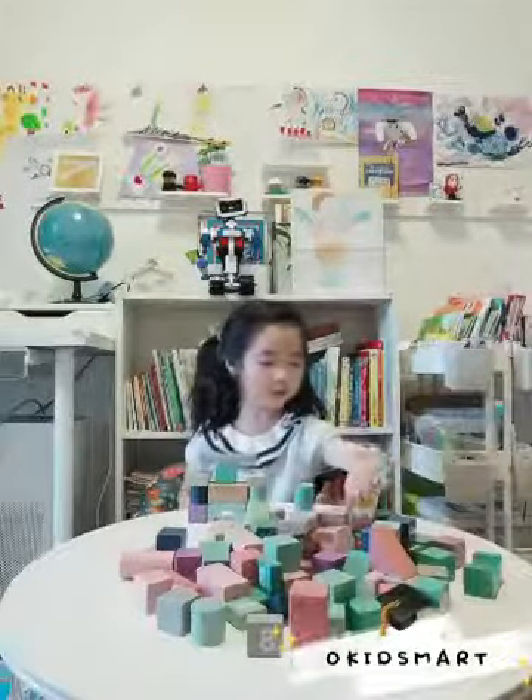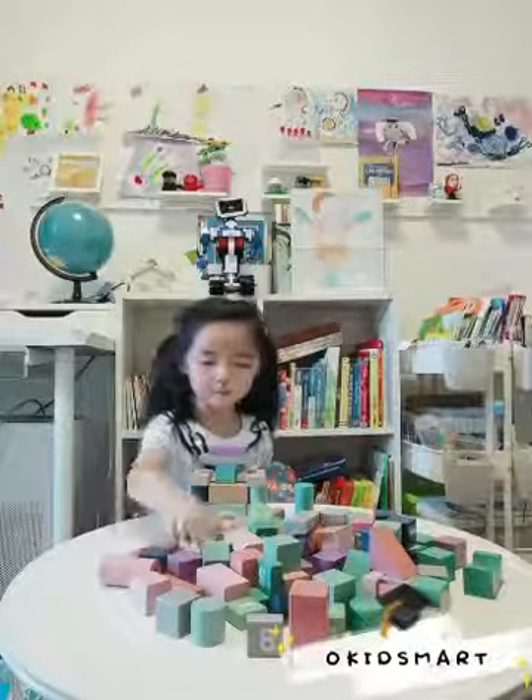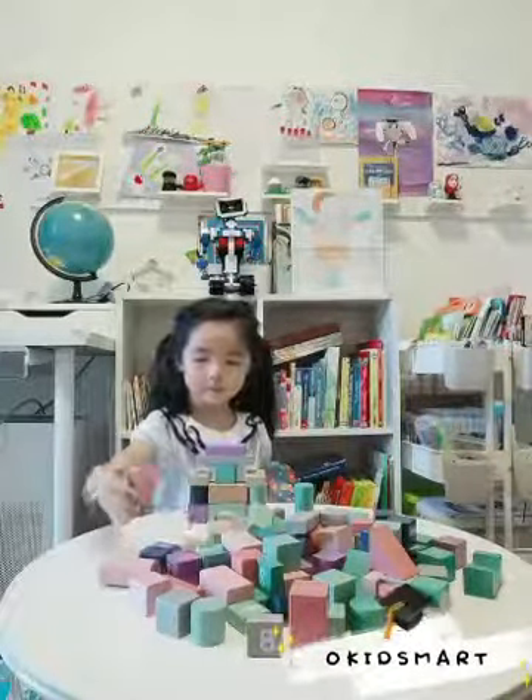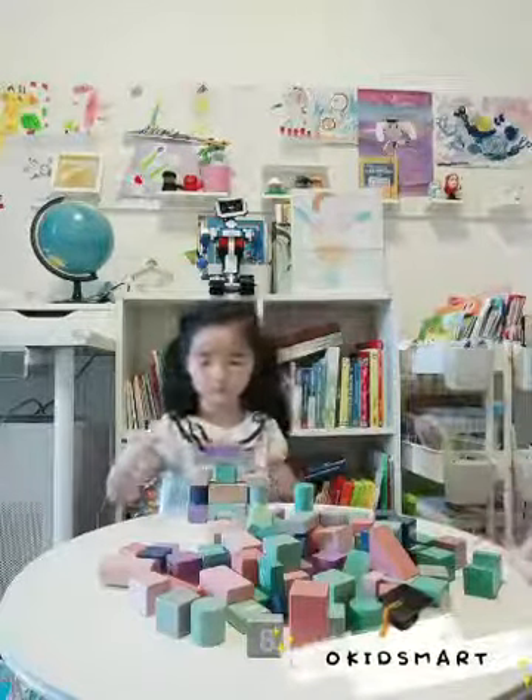So in fact, I think blocks are quite traditional toys for children, but very inspiring and very useful. And it's always with a lot of fun for children to build their own thing with different color and different form. Not bricks, but blocks.